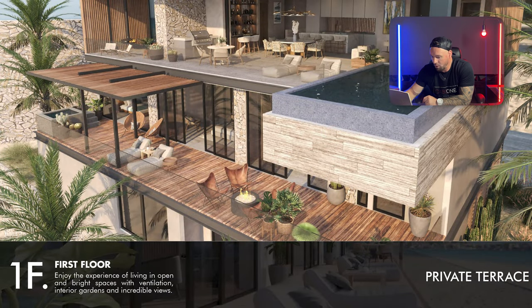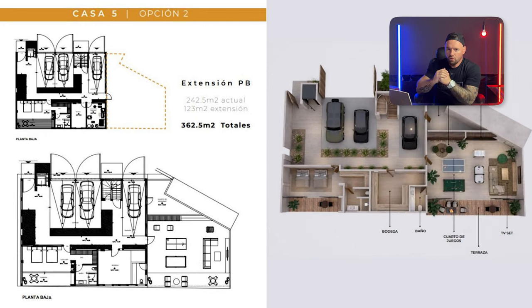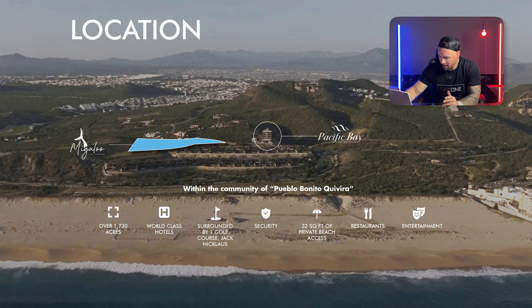There's also an extra piece of land you could purchase — 123 square meters, roughly 1,300 square feet — and since you can build two levels, that's an extra 2,600 square feet of usable AC square footage. That means you could take this five-bedroom house and turn it into six, seven, or even eight bedrooms. This is located in Kivira, on desalination water that you can drink, with security.